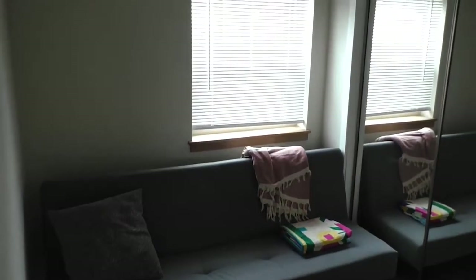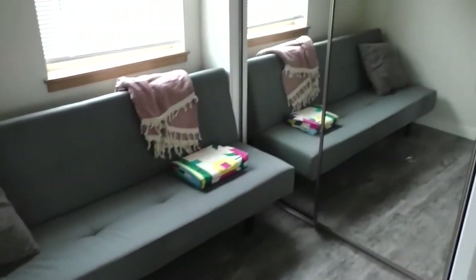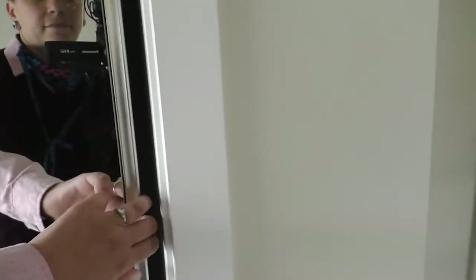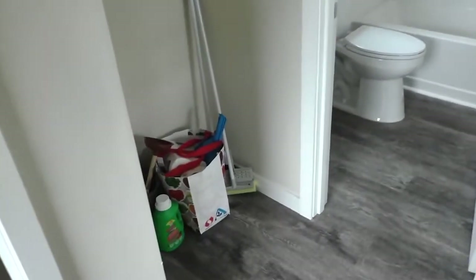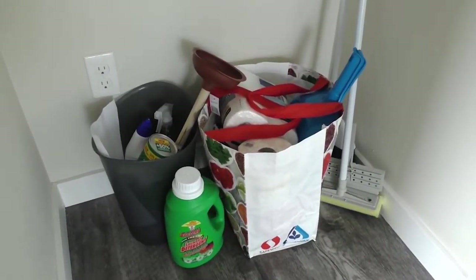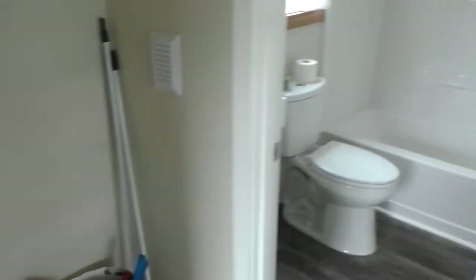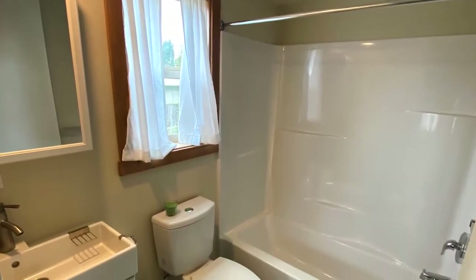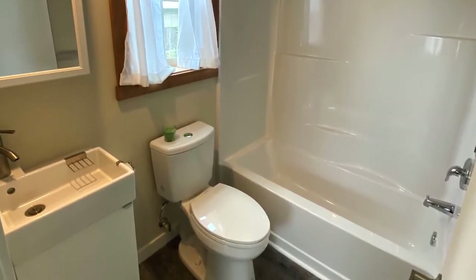We have a little couch shown here and a nice amount of storage in this unit with a full-size closet. Down here you can see some volunteers put together welcome baskets for each of our residents, so everybody's moving in with some basic cleaning supplies, dishes, towels, and such. In here we have a bathroom with a full-size standard 30 by 60 tub, sink, and toilet.